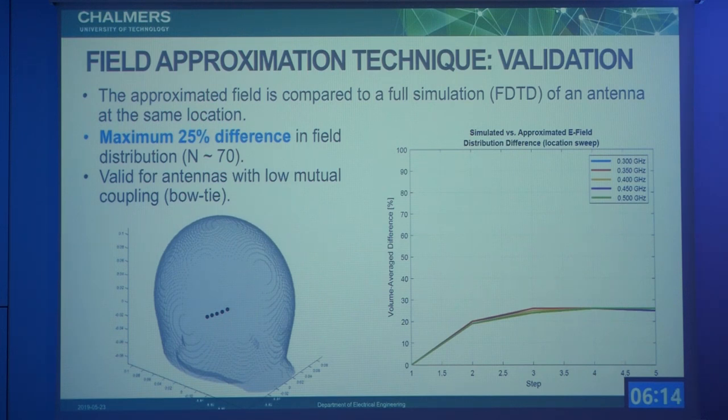We validated this method by comparing the approximation with full simulations. We swept the antenna position to points lying between the triangular patch of simulated locations and checked the difference between the full simulation and the approximation. We found the error is at most 25%, which is acceptable for our task. This is valid for all the frequencies we are working on up to 800 MHz. I should specify that this is valid for our antennas because they are low-coupling antennas, so when you put them together you can neglect the coupling effect.